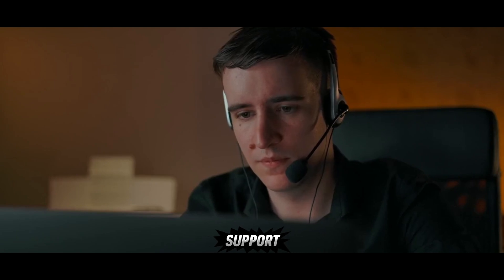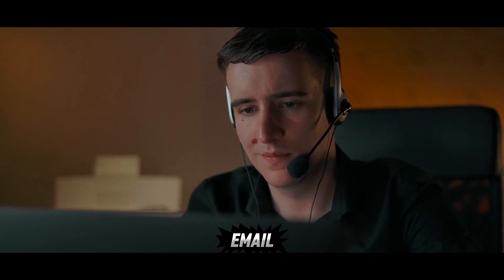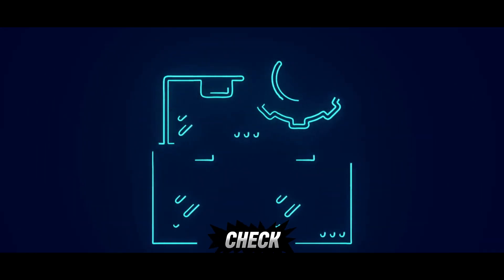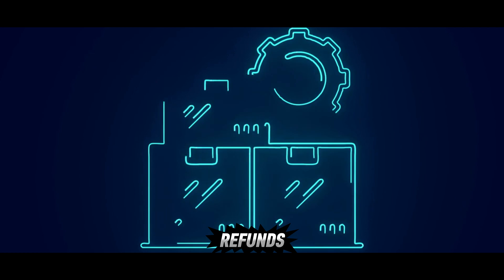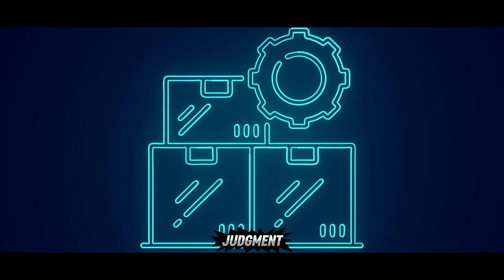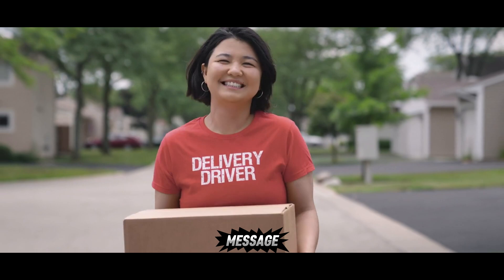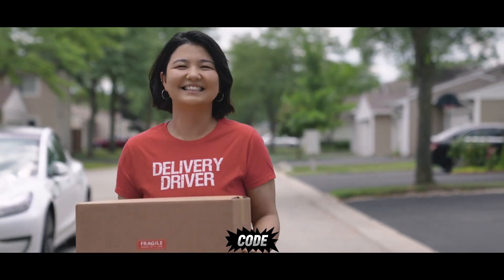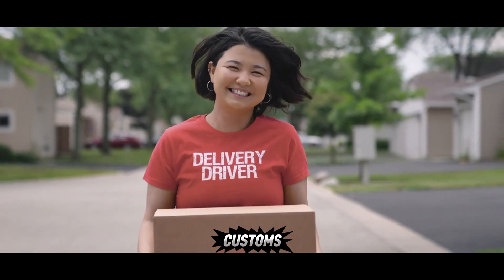Their customer support agent handles everything: email, live chat, WhatsApp, and even Instagram DMs. It can track orders on Shopify, check delivery status, issue refunds, and only escalate issues that require human judgment. I sent a vague message — 'Where's my package?' — and within 10 seconds the agent responded with tracking info and a discount code, as the package was stuck in customs.